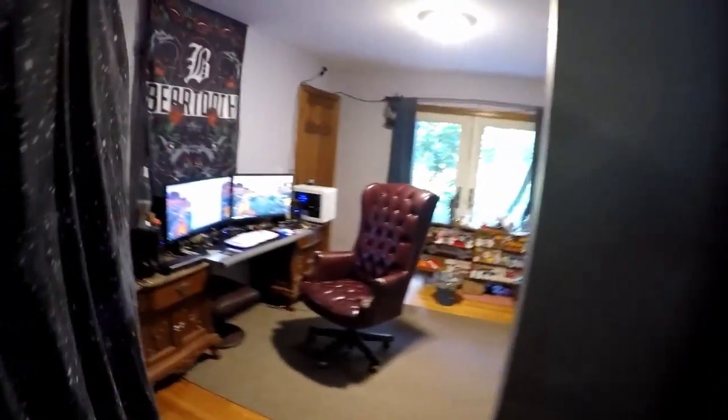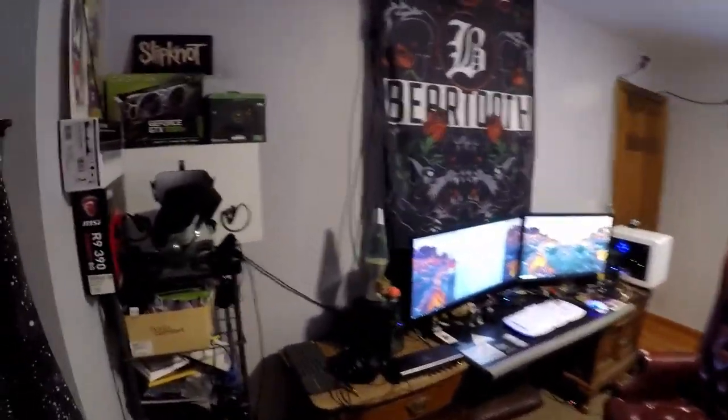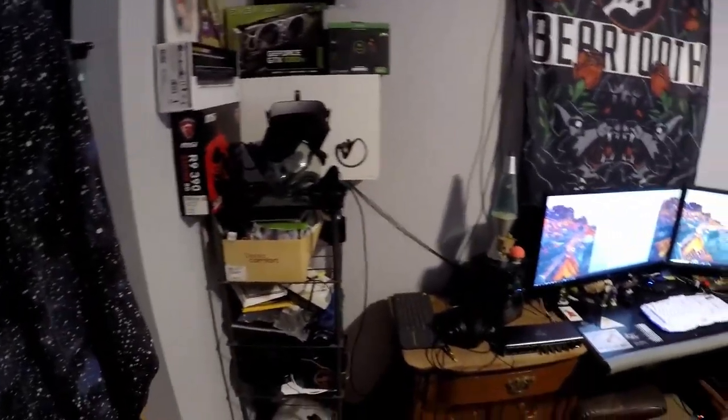Hey guys, I wanted to take today and do a little room rundown, rig rundown slash room overview of where I do all my editing, where my computer's at, where I record bass stuff, and play some games. So bring it into the room so you can check it out.